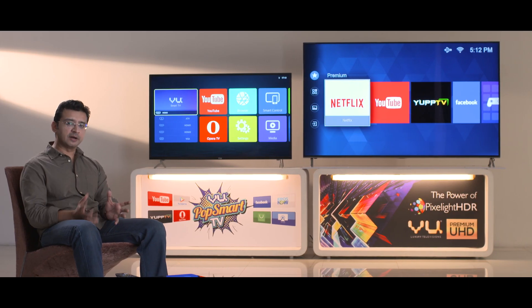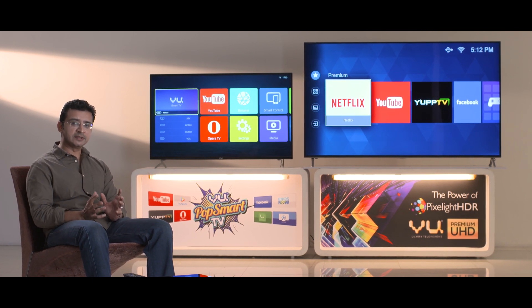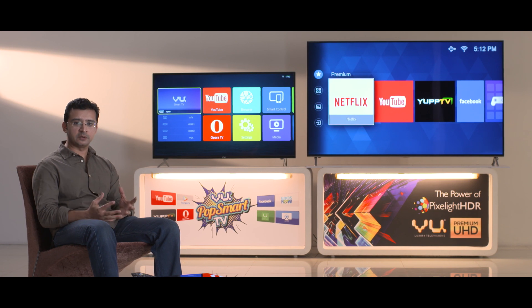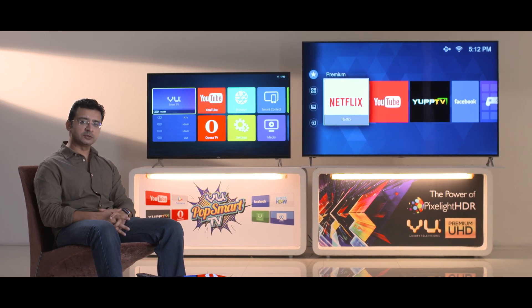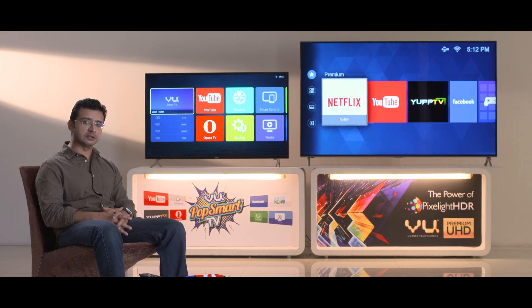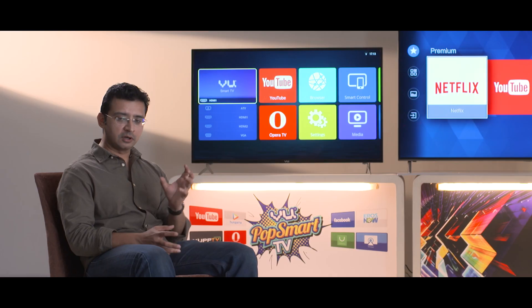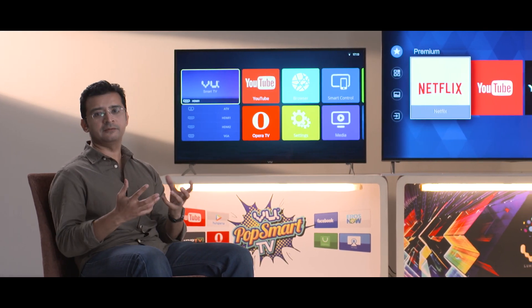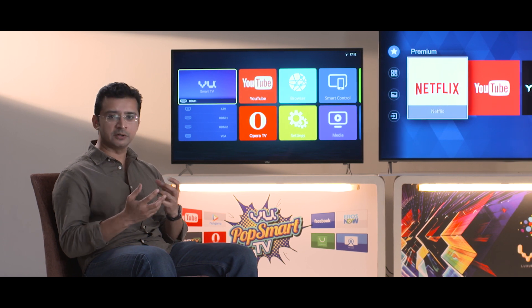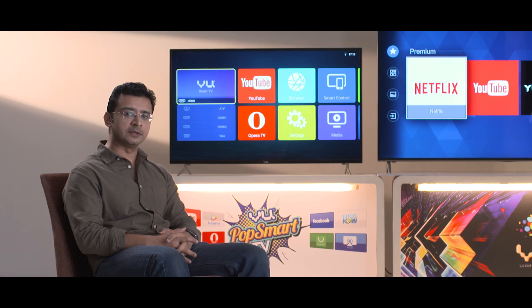People buy smart TVs for their smartness, and for me what really makes the experience great is the swiftness and responsiveness of moving around the UI. What makes the Vue TV so special — the PopSmart especially — is that the PopOS has been designed completely in-house by Vue, so the hardware and software are so well integrated that you don't get any of the jerks or interruptions you see with other smart TVs. It's just a smooth, fluid experience.